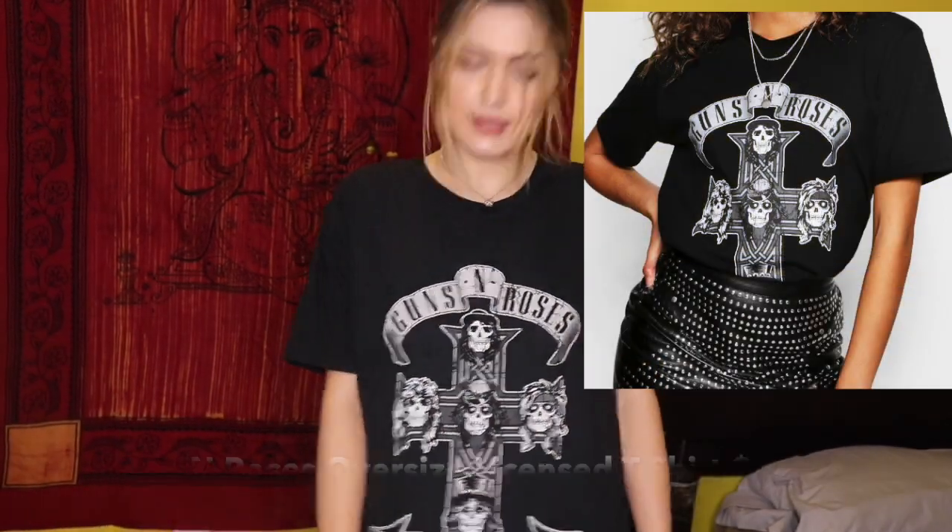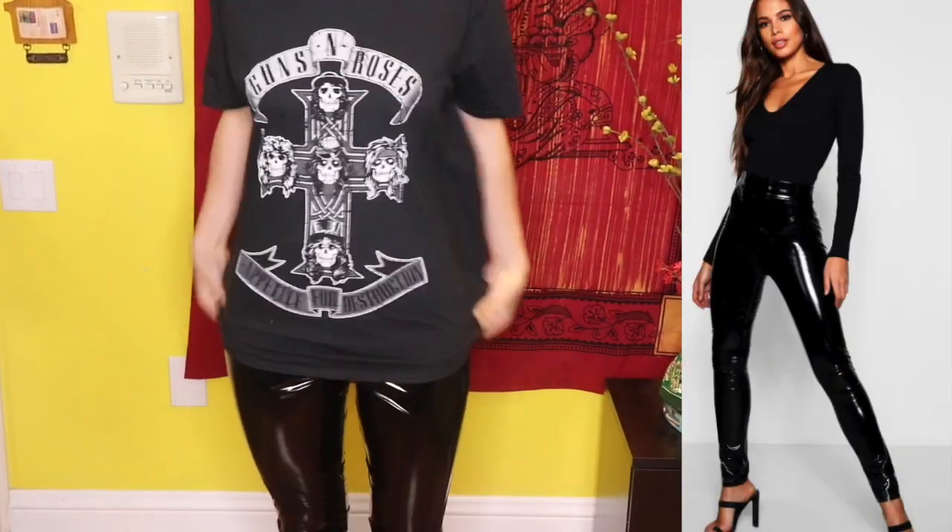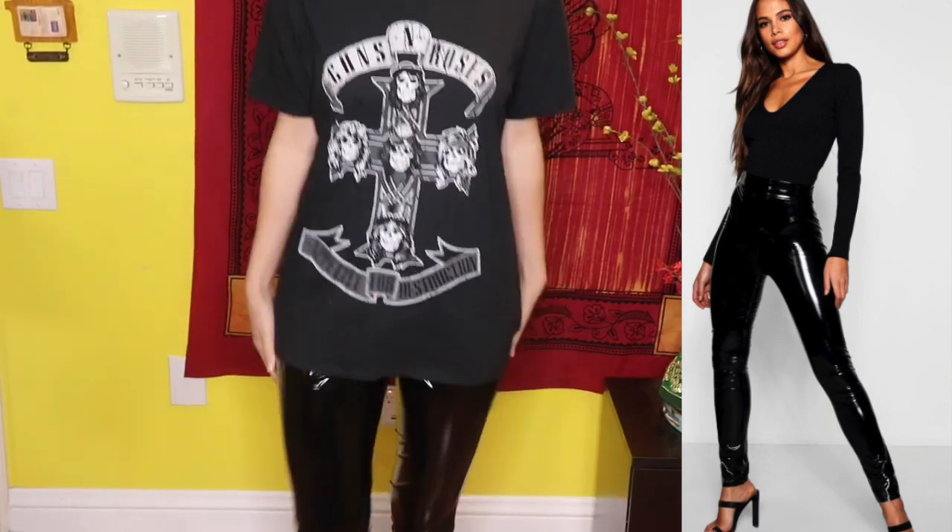The next outfit is a Guns N' Roses extra-large t-shirt because I wanted it oversized — and don't ask me if I know five songs because I don't, it's just a really cute top. I paired it with some leather leggings. The leggings are bigger than my size, but with this oversized top it makes a pretty cute outfit — you could wear it with sneakers or even heels. I think this is definitely a trending look.